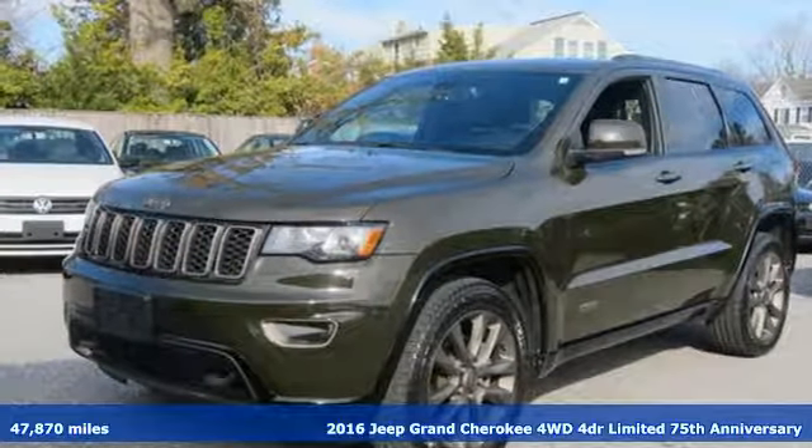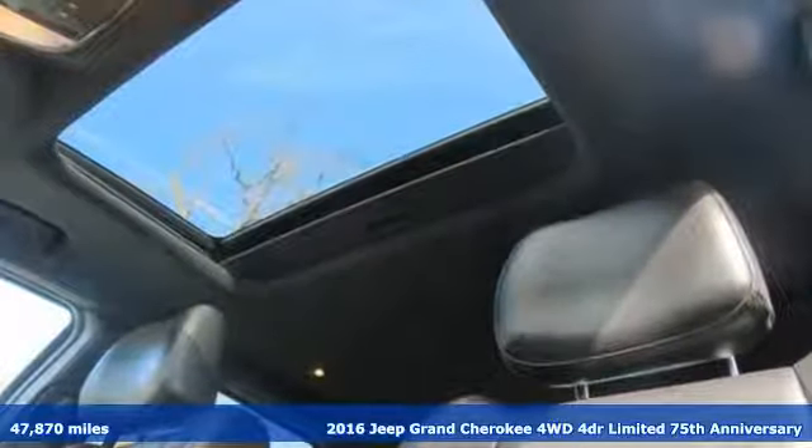It's a 2016 Jeep Grand Cherokee. The Jeep life fits your life.